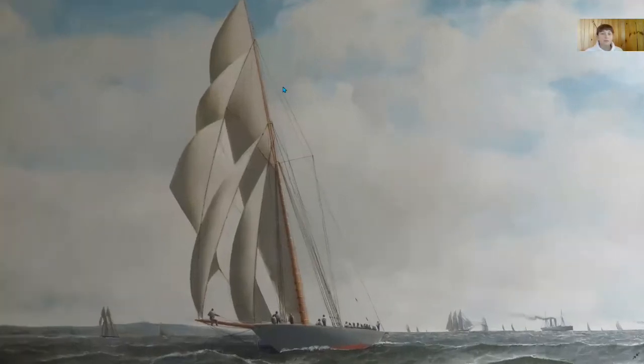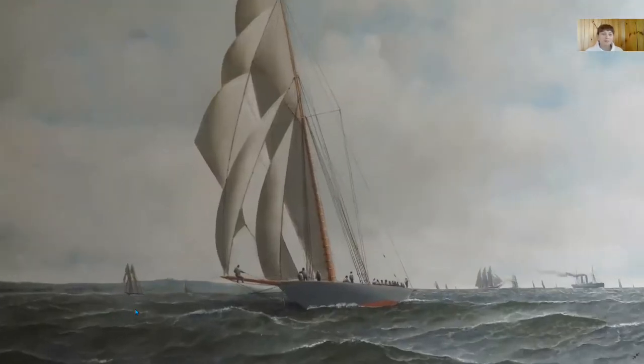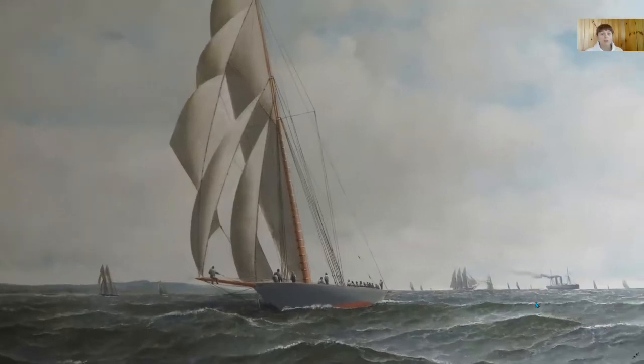Some blue sky peeks through many white clouds. White-capped waves roll through the water but are small enough not to be menacing. To the left, we see some land, and only open water on the right.